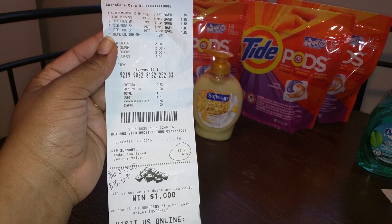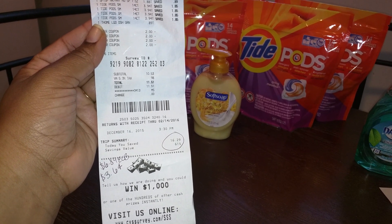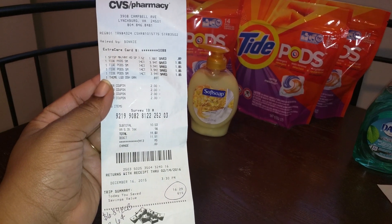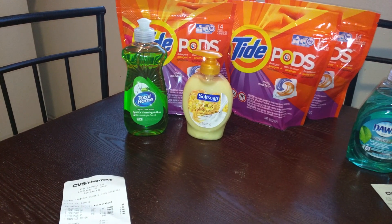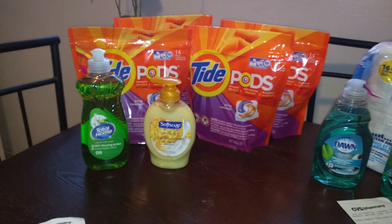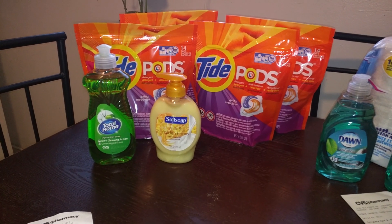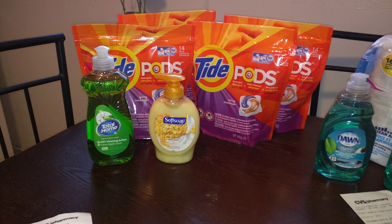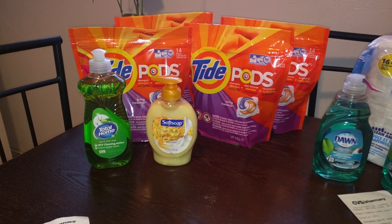I saved $16.29, and the percentage of savings was 61%. If you deduct my ECBs back from my subtotal, I only spent $3.64 for six items. I did get back $6.89 — $5 ECBs from the Tide Pods, $1 from Soft Soap, and $0.89 from Total Home.